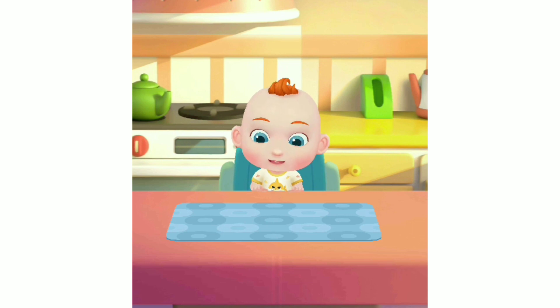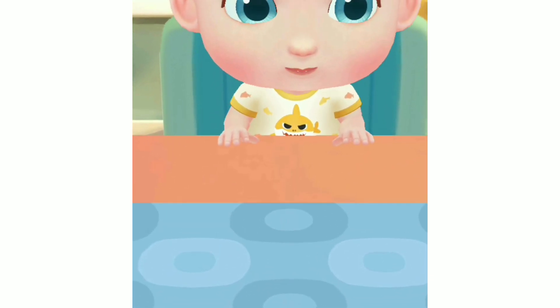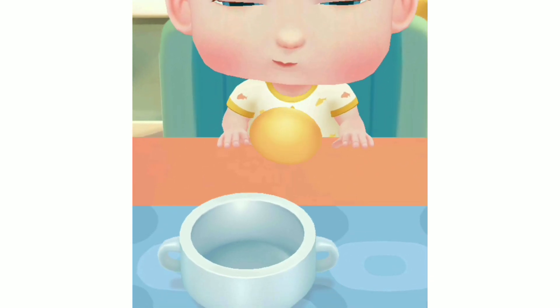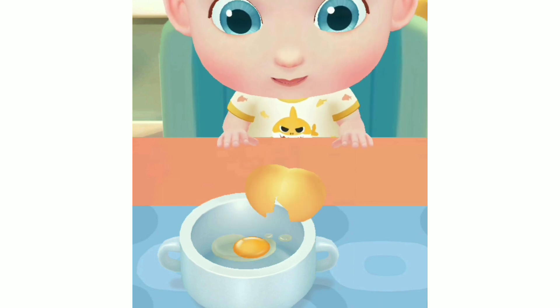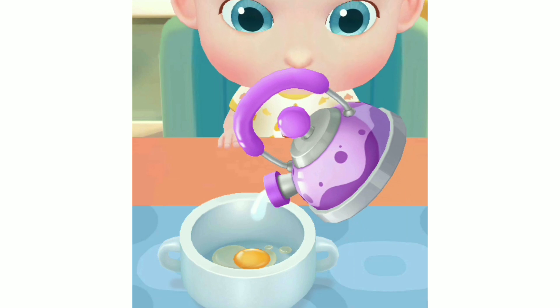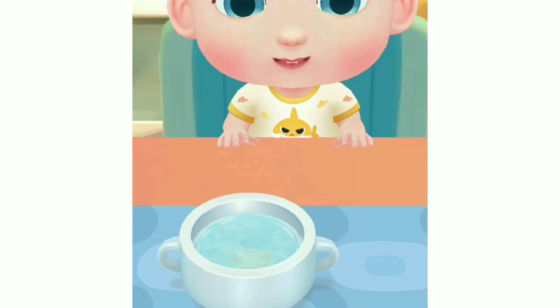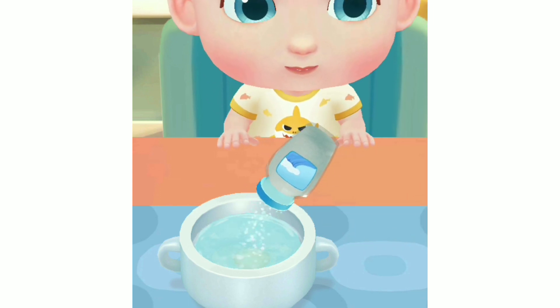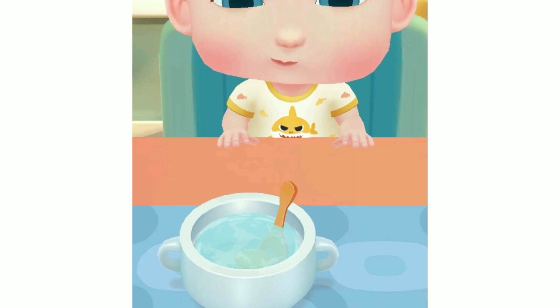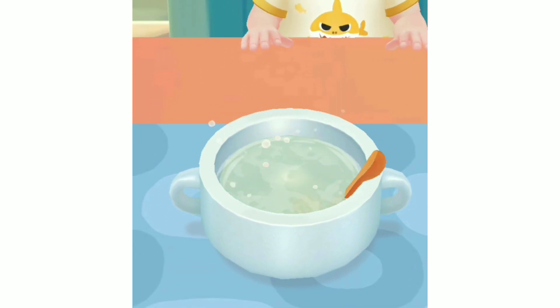What can we cook for JoJo? Egg custard! JoJo wants to eat steamed egg custard. Let's cook it. Stir to beat the eggs well.